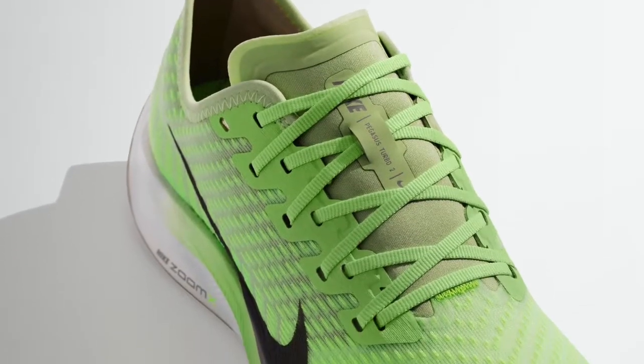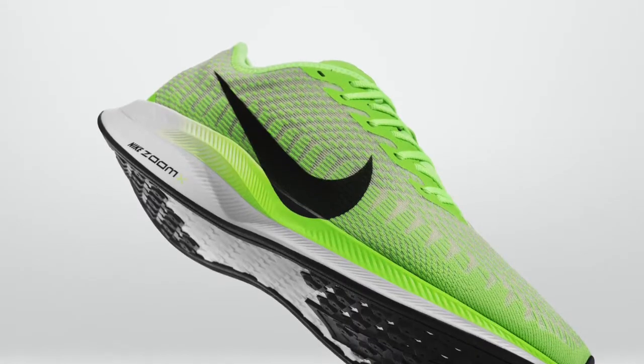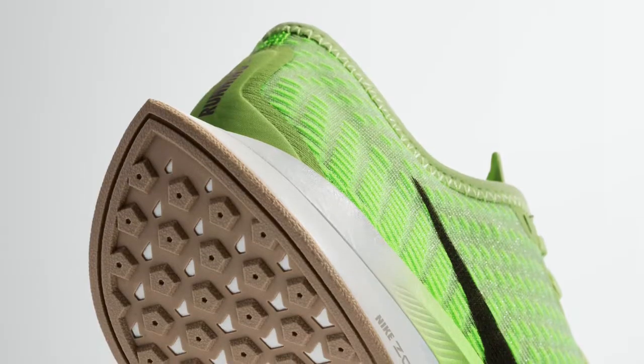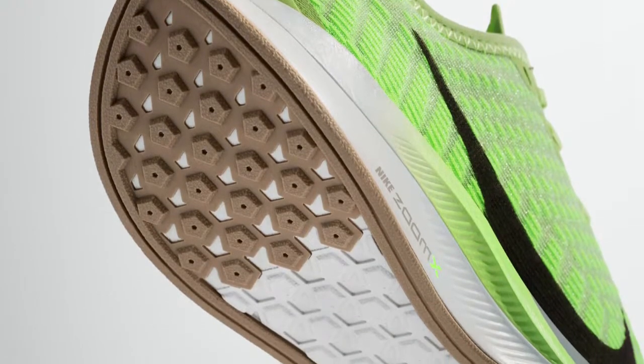Next is the Nike Zoom Pegasus Turbo 2. In its second edition, the everyday trainer version of the Nike Zoom Vapor Fly 4% is updated with a lighter, sleeker upper thanks mostly to a translucent material and lofted mesh. A midfoot band locks the foot on the footbed at high speeds.